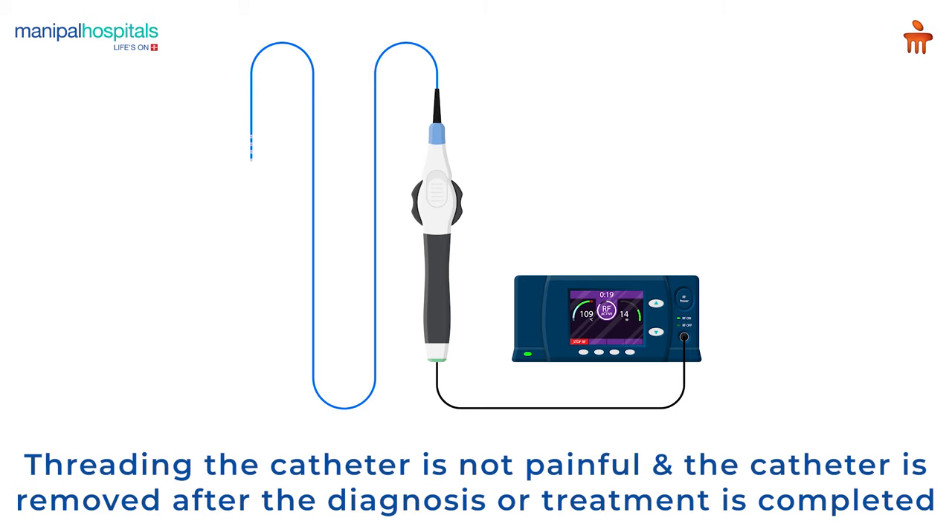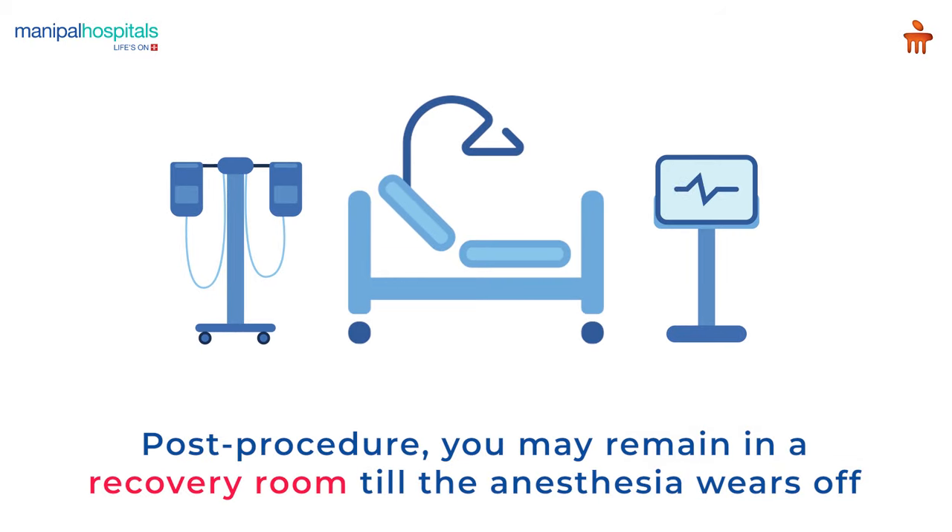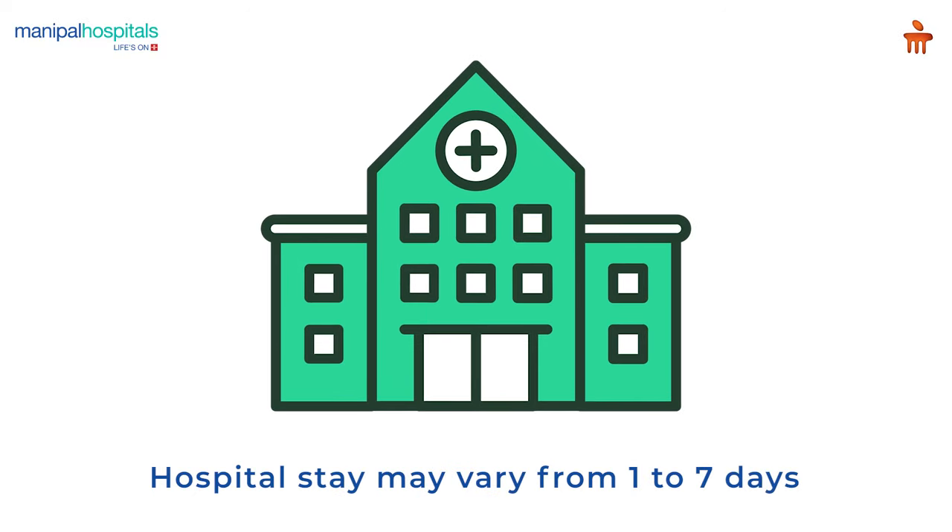Once the diagnosis or treatment is completed, the catheter is removed. Post-procedure, you may remain in a recovery room until the anesthesia wears off. The length of your hospital stay may vary between 1 to 7 days depending on the diagnosis or procedure performed.